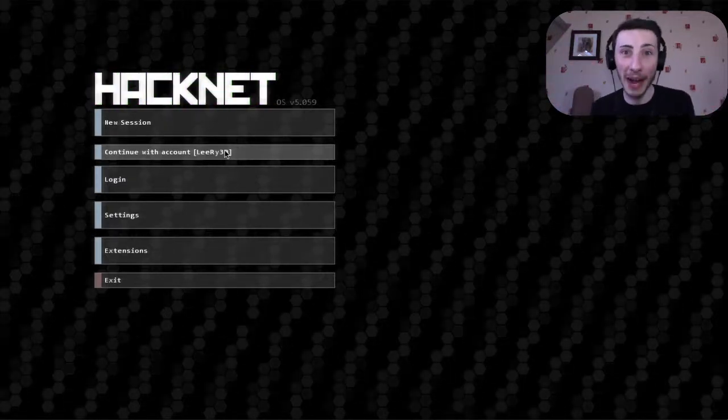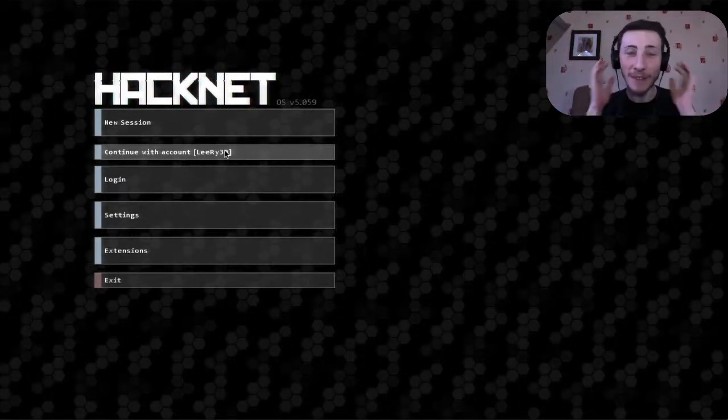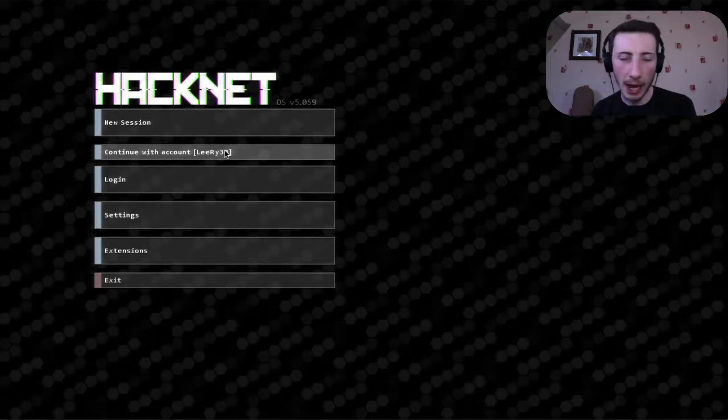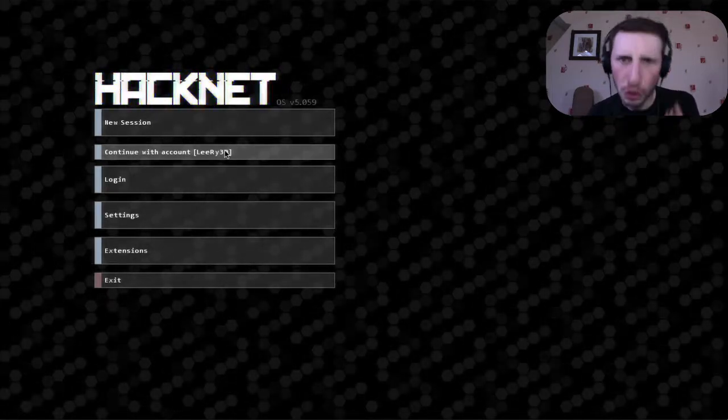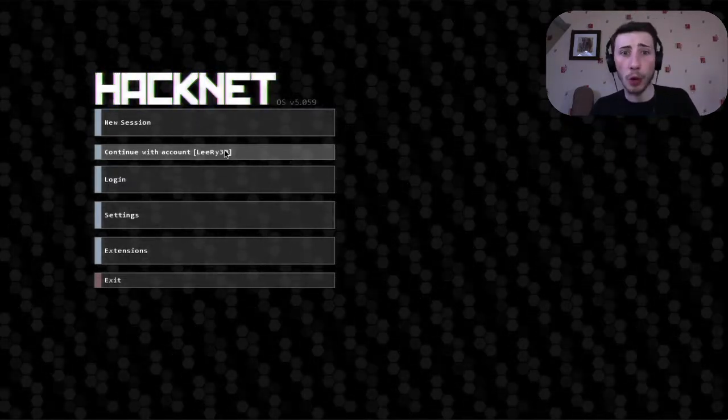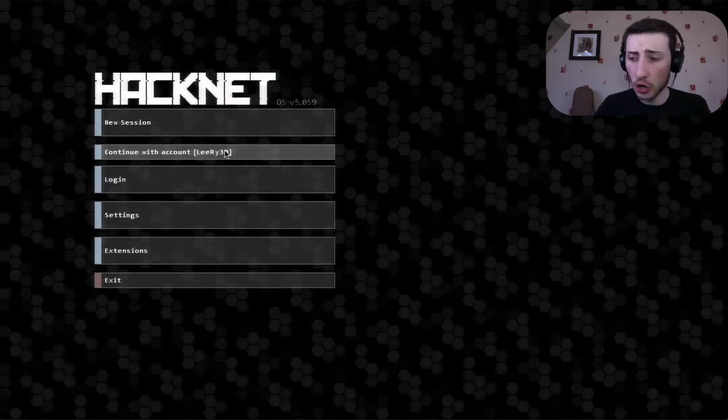Hey hey hey, welcome back to a brand new episode of Hacknet! I'm excited to continue because last time we were doing some crazy training to help Bit out, but we don't know what's happened to Bit yet and I want to know what happened to Bit, so let's continue.